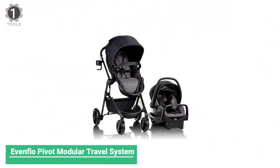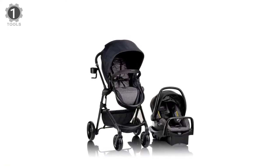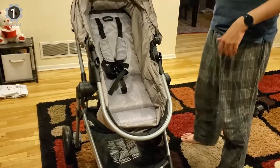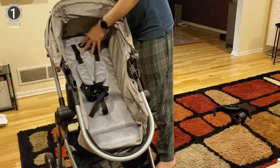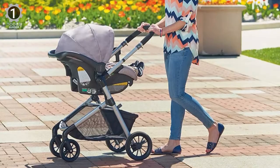Number 1: Evenflo Pivot Modular Travel System. The Evenflo Pivot Modular Travel System is the multi-purpose travel stroller you've been looking for. This special carriage, stroller, and car seat combo is a durable travel system that includes the SafeMax rear-facing infant car seat and safe zone base. The modular frame can be configured with up to six modes of use, allowing your child to be parent-facing or forward-facing.